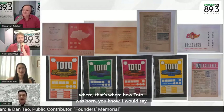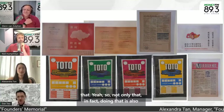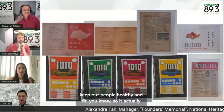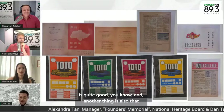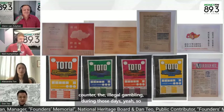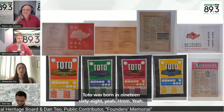So that's how Toto was introduced. Not only that, it also kept people healthy and fit, which is quite good. And another thing is it countered illegal gambling during those days. So Toto was born in 1968.